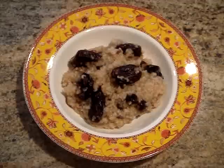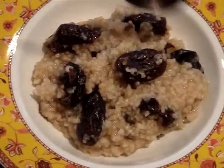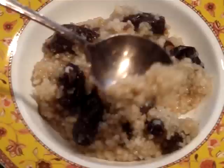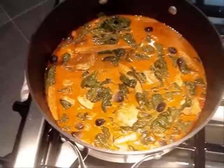My favorite sweet version is made with rock sugar and jujubes, which are also known as Chinese dates. When the morning gets cold, I always start them with this jujube congee.